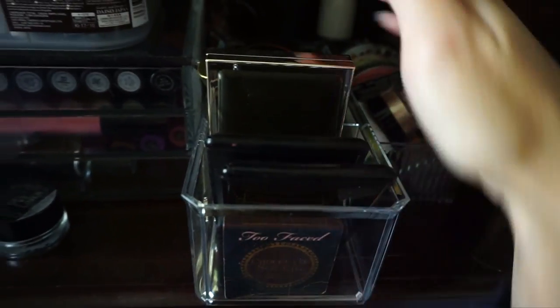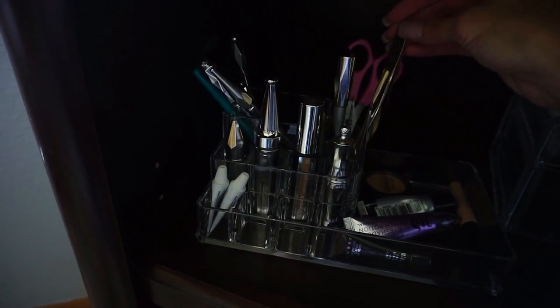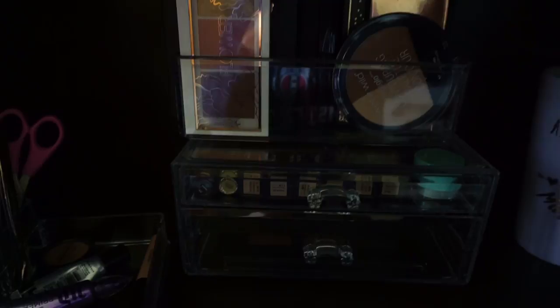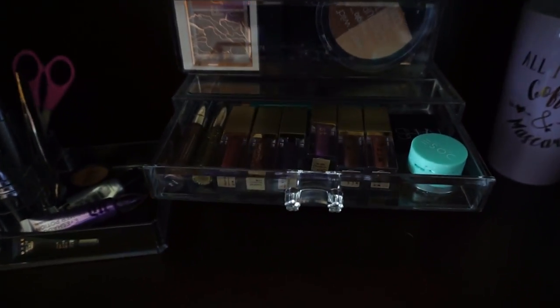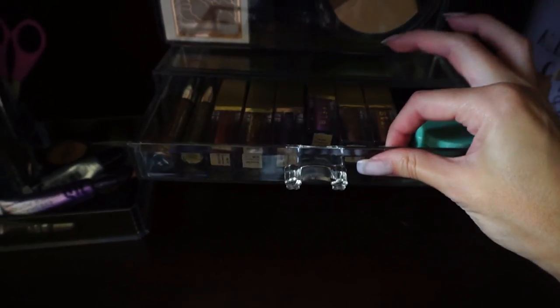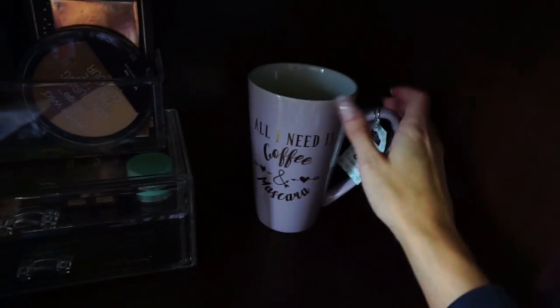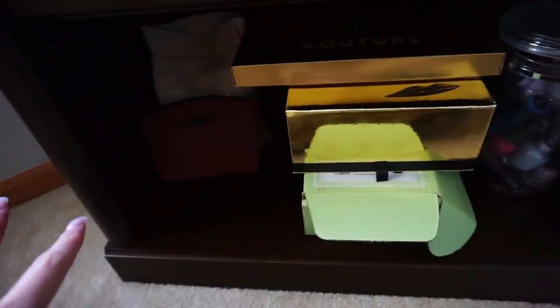Back here is kind of my bronzer section, and next to it is my highlighter section. Down here on the next row, this is mostly eyebrow stuff, and I have my lash tweezers, lash glue, and eyelid primers in this drawer. This drawer has a bunch of my face palettes. In this little one is where I have my glitters — I have my Stila glitters in here. And in here I have a couple of new items like the Kat Von D Shade and Light Contour Palette and the Anastasia Cream Contour Kit.